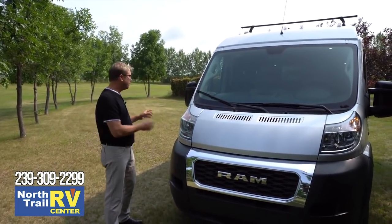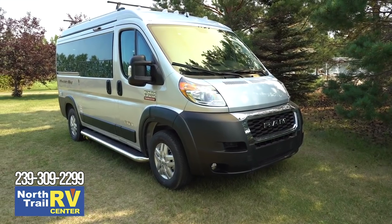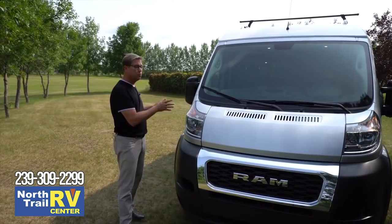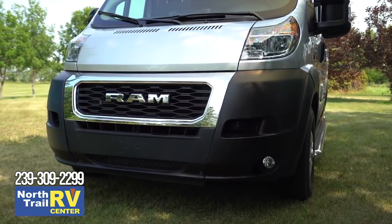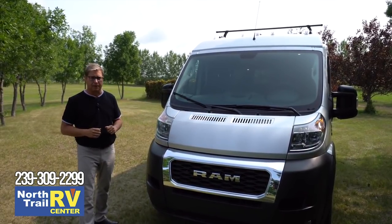The Tofino is built on the Ram ProMaster 1500 chassis. It comes in at 17 feet 9 inches long, and has an occupant and carrying capacity of 2,000 pounds, so you can put a lot of your personal gear inside this coach. It features a Pentastar 3.6 liter gasoline engine, and it's going to average around 16 miles per gallon on the highway.